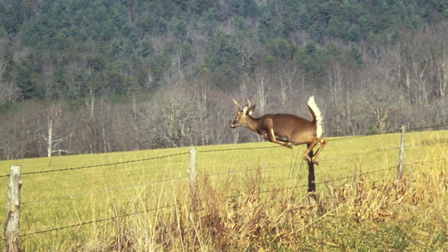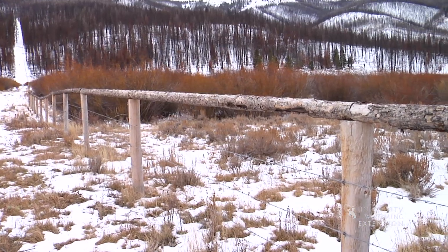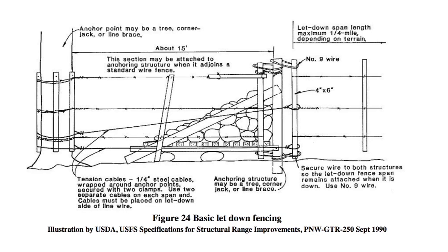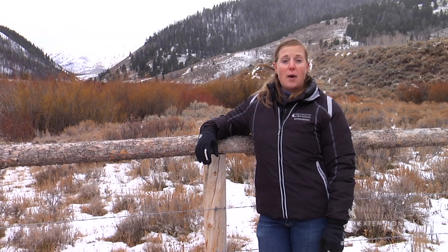In areas where there is a high concentration of elk, a wooden top rail can be added to increase visibility and reduce fence maintenance. In deep snow areas, you may also come across a letdown fence.